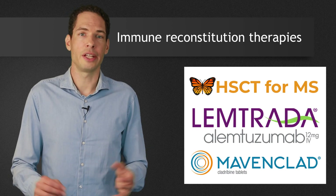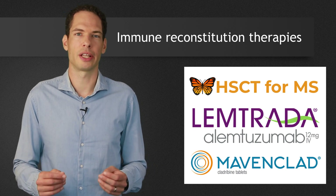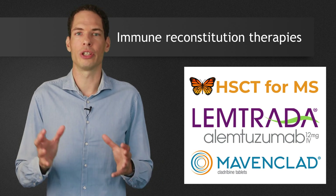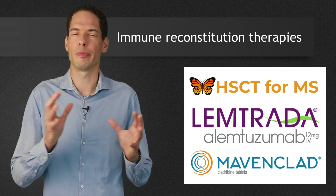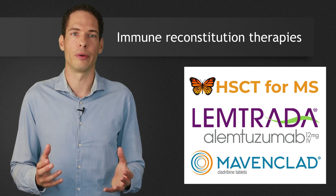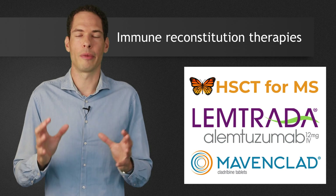More and more scientific evidence points to the malfunction of Tregs as part of the problem in autoimmune diseases. The HSCT treatment for MS, cladribine (marketed as Mavenclad), and alemtuzumab (Lemtrada) are so-called immune reconstitution therapies — therapies that try to bring about a so-called immune system reset through the brief destruction of lymphocytes and in some cases the bone marrow. Such a reset seems to be able to cause a number of changes.